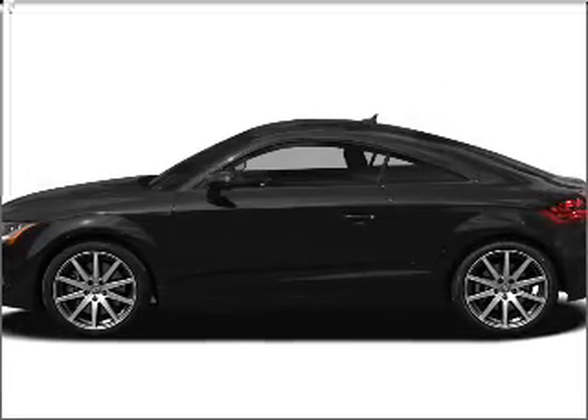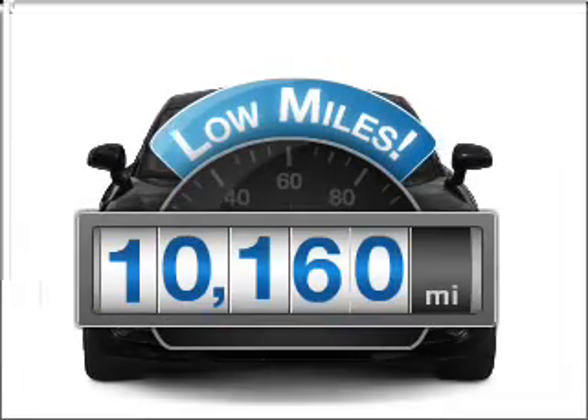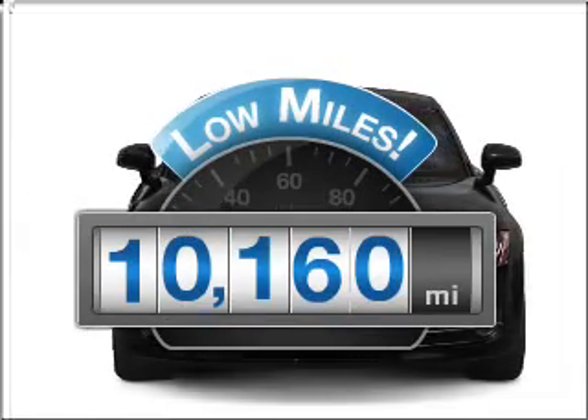Presenting the 2009 Audi TT. If you're looking for an automobile with great attributes, look no further. Get more for your money with this vehicle that features low mileage and dependability.